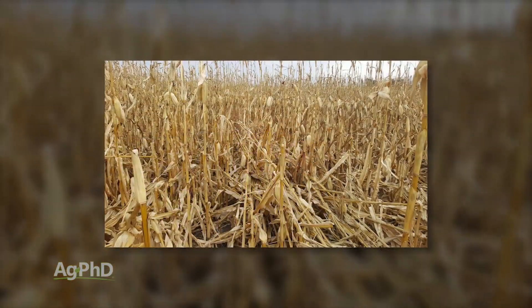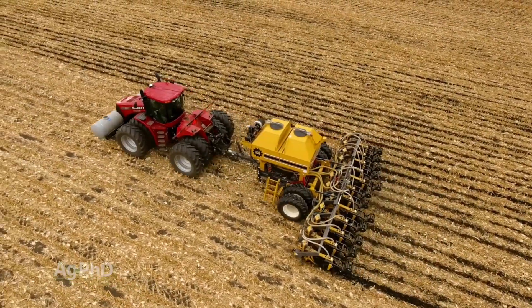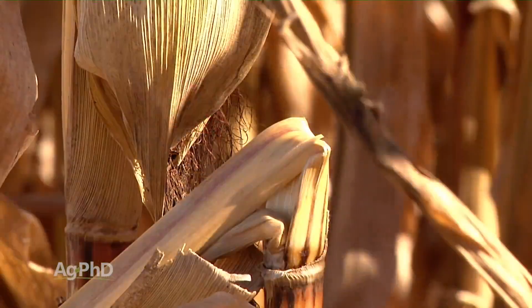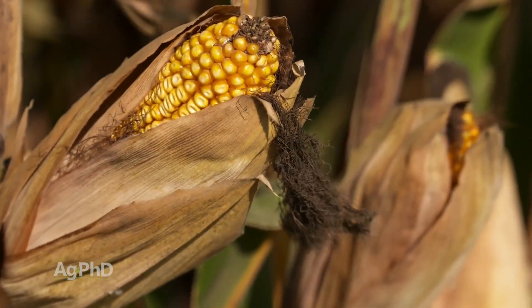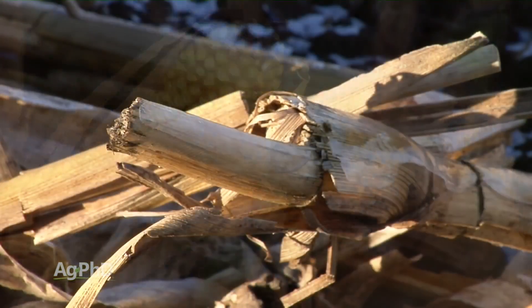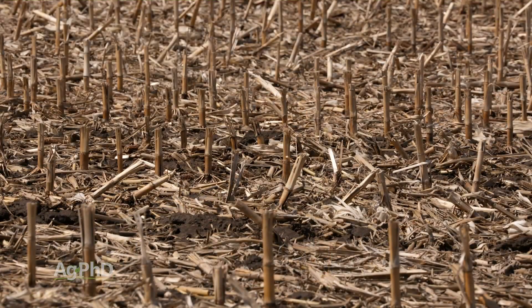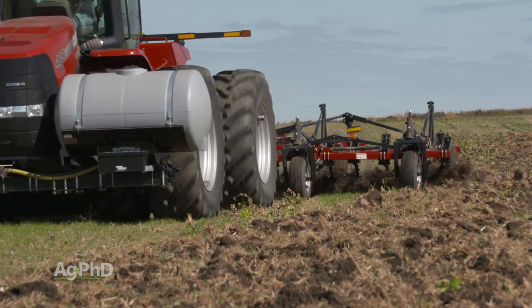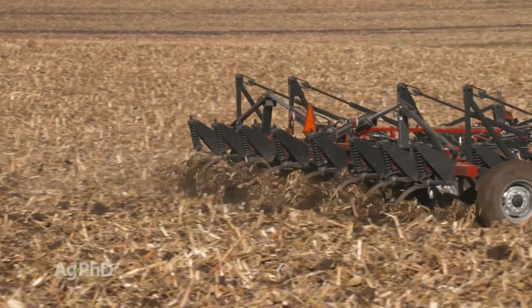Long stalks laying every which way are a challenge for many types of operations. In our strip till, we even had a little challenge in fields the last couple of years where the tops fell off the corn. This is above the ears so we didn't lose any yield, but we've got those long pieces of stalk compared to where our chopping corn head had sized everything up to just a few inches long, and it was a much more difficult situation. Coulter carts of various kinds or vertical tillage will do a nice job sizing that residue up so it flows through your next machine much better.